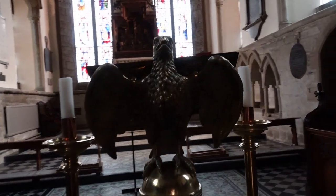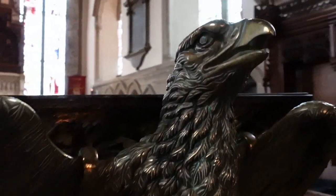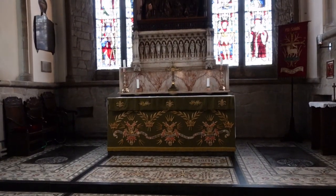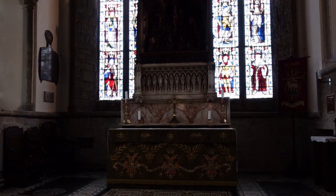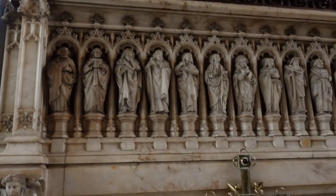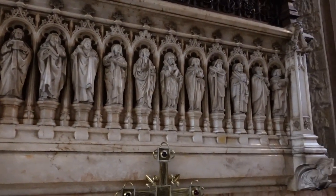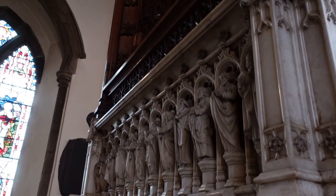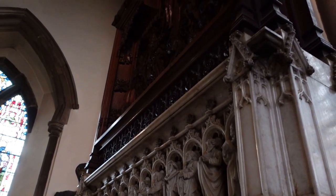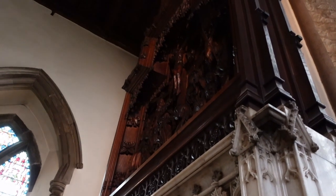Between 1879 and 1892, the chancel was restored by architect George Gilbert Scott Jr. One of Gilbert Scott's most notable buildings is the wonderfully gothic Roman Catholic cathedral in my former hometown of Norwich. Upon the row of beautifully carved marble saints sits an impressive engraving of the scene on Mount Calvary.